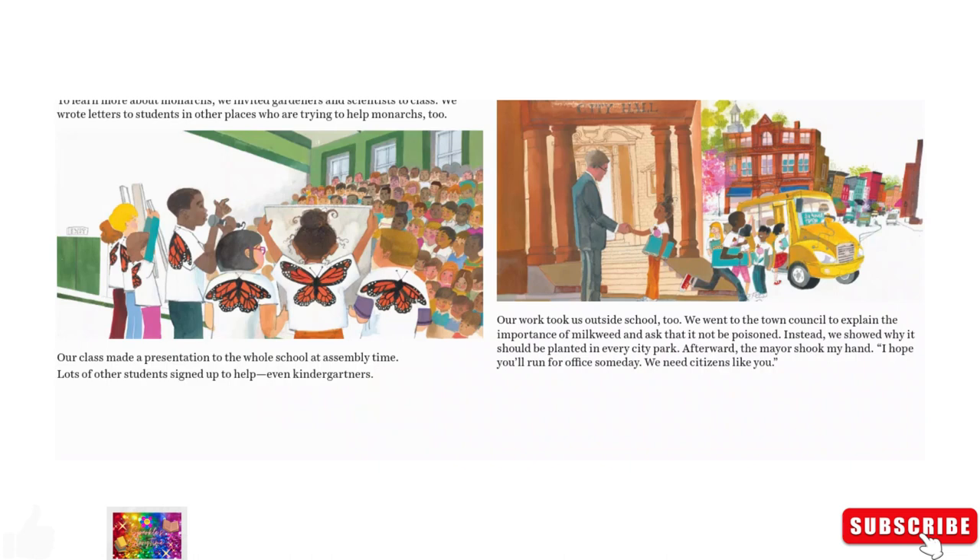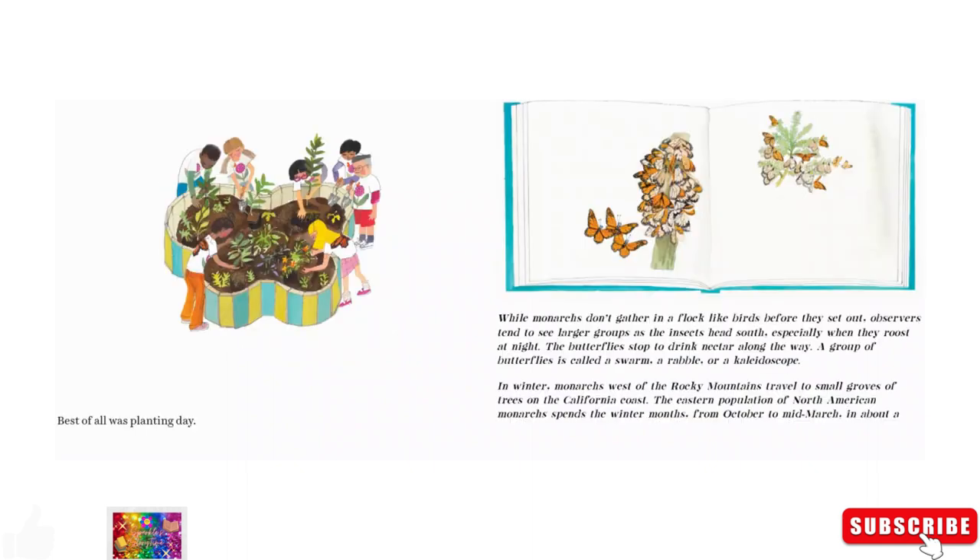Our class made a presentation to the whole school at assembly time. Lots of other students signed up to help, even kindergartners. Our work took us outside school too. We went to the town council to explain the importance of milkweed and asked that it not be poisoned. Instead, we showed why it could be planted in every city park. Afterward, the mayor shook my hand. 'I hope you'll run for office someday. We need citizens like you.' Best of all was planting day.